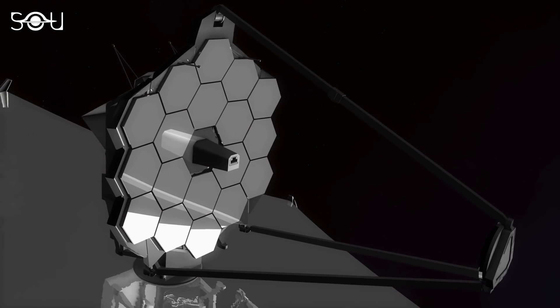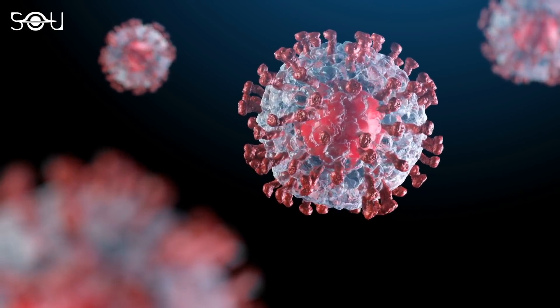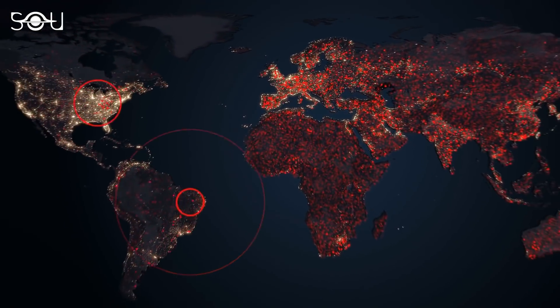Afterward, Webb's launch was planned for March 2020, but the coronavirus pandemic struck and caused major setbacks.